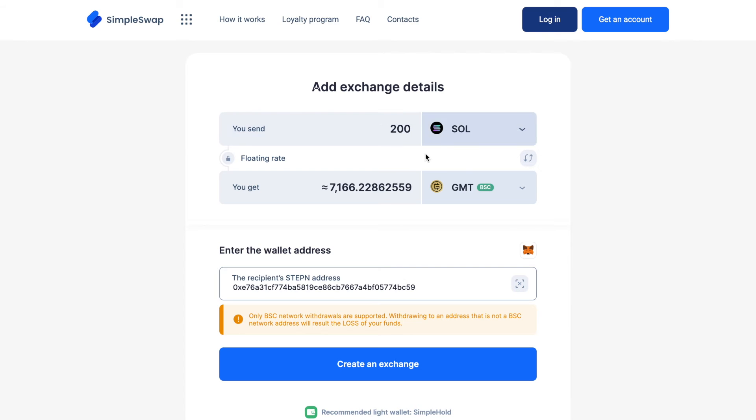Alright, now all the necessary details for the exchange are entered. Once again, make sure that all the data is correct. If everything is okay, click the Create Exchange button and you will be forwarded to the exchange page.